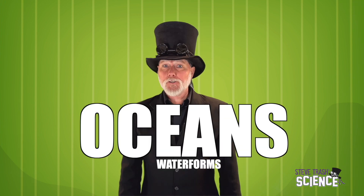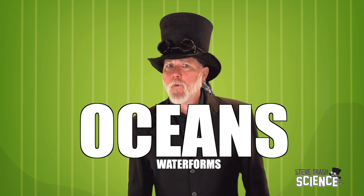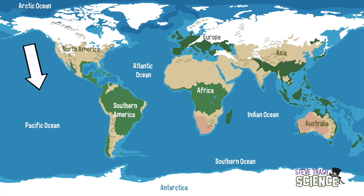While we're talking about really big things, let's also look at some water forms. A water form is just a body of water. The largest ones are called oceans. There are different ways to divide them, but we often see them as a list of five: the Atlantic Ocean, the Pacific Ocean, the Indian Ocean, the Southern Ocean, and the Arctic Ocean.